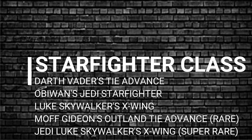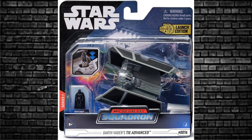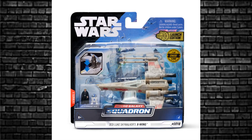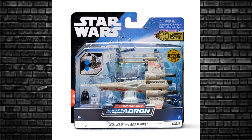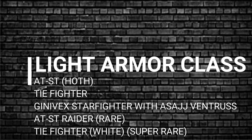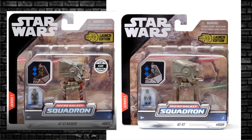There's the Starfighter class, featuring Darth Vader's TIE Fighter Advanced and the Luke X-Wing. The Luke X-Wing is also available in a chase variant — one of 5,000 — which is something tempting to get into if you're collecting chases. Moving on to the Light Armour class, which has the AT-ST Raider in a Klatooinian Raider variant, as well as the regular one with the driver — a couple of variations in the paint.